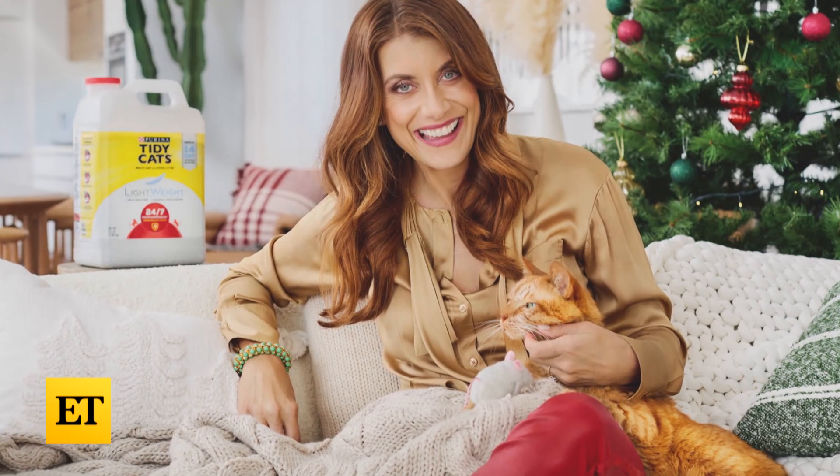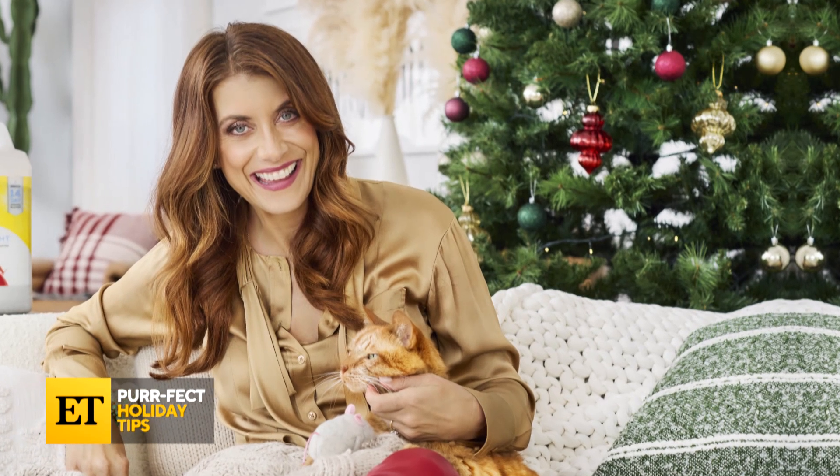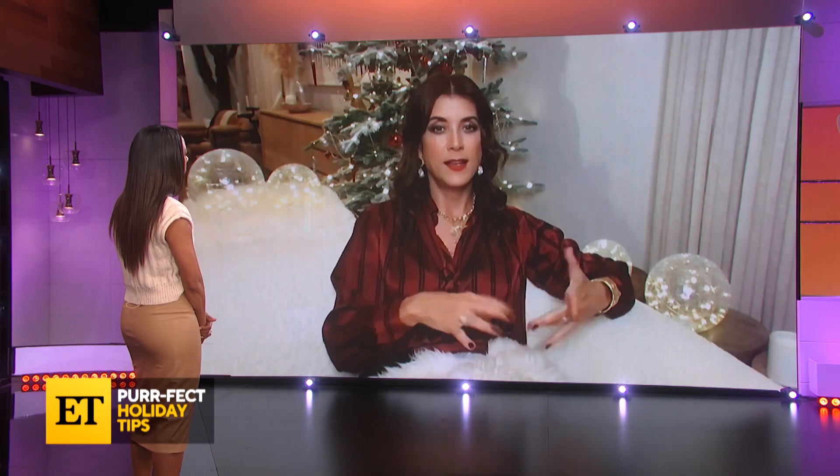That's why we teamed up with Kate and Tidy Cats for more perfect tips to make your home festive and feline-friendly. For the holidays, I've got my artificial tree up. If you've got a cat or a dog, you want to be really careful if you do have a fresh tree, because they're going to want to go into that water and have a drink.